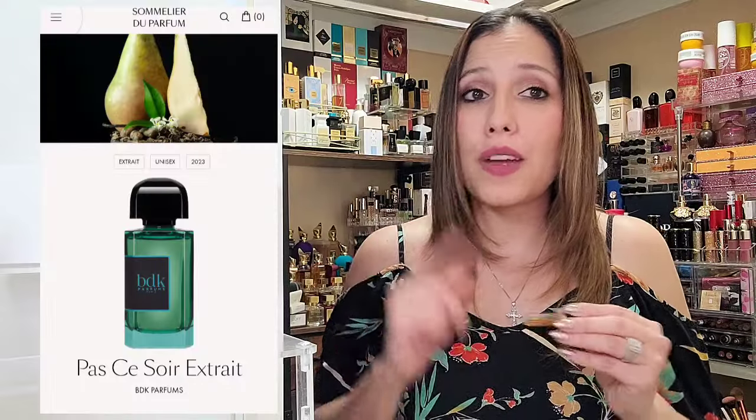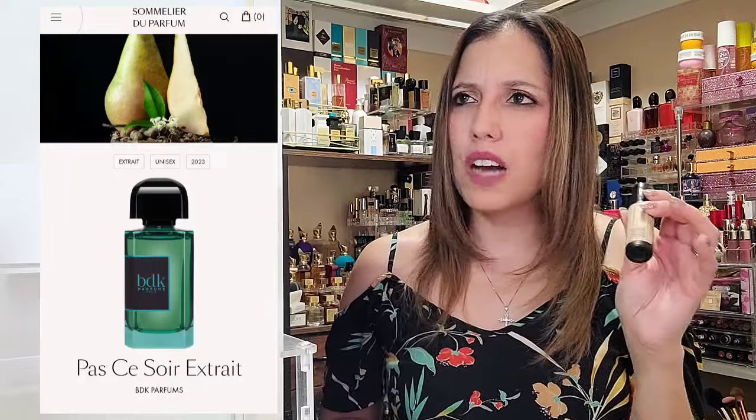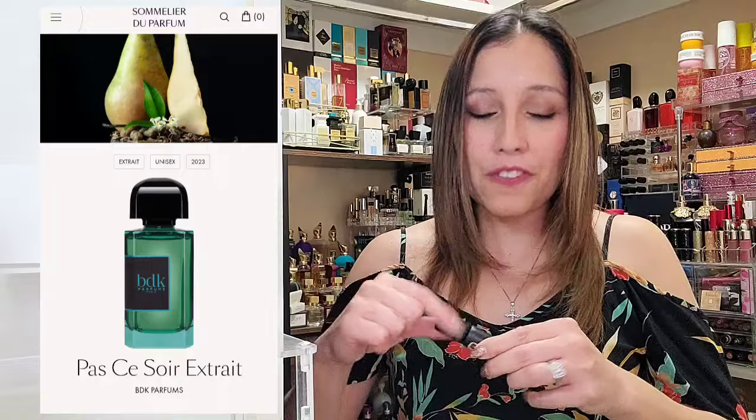That was it for BDK's Vanille Leather — it is a winner, indefinitely in contention for a full bottle from this discovery set. Last but not least, Passé de Soir Extract. I did really enjoy a rendition of this by Luxador Perfume Oils — we reviewed a few of these on the channel. This is also an amber floral fragrance released in 2023. In the top it has Pear, Ginger, Orange, Cacao Pod, and Black Pepper; in the mid, Quince, Jasmine, Peach, and Orange Blossom; and in the base, Cashmere, Patchouli, Ambroxan, Vanilla, and Benzoin.